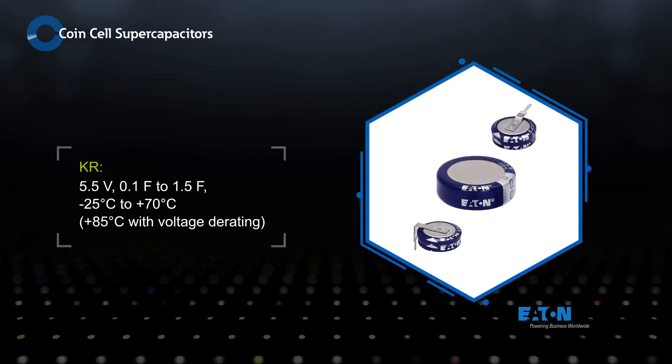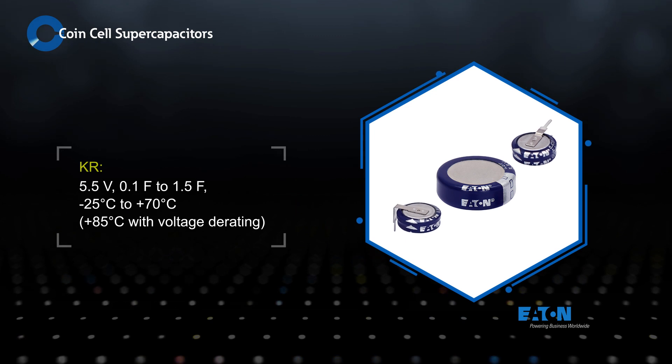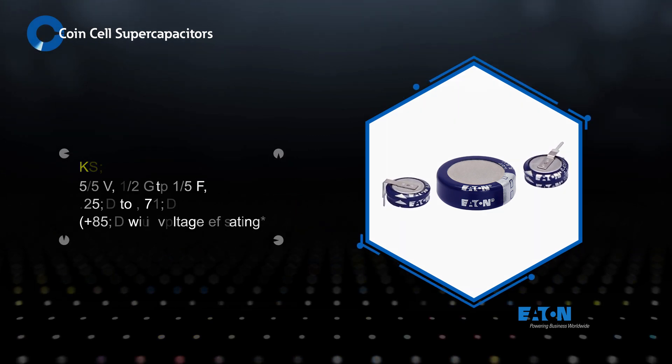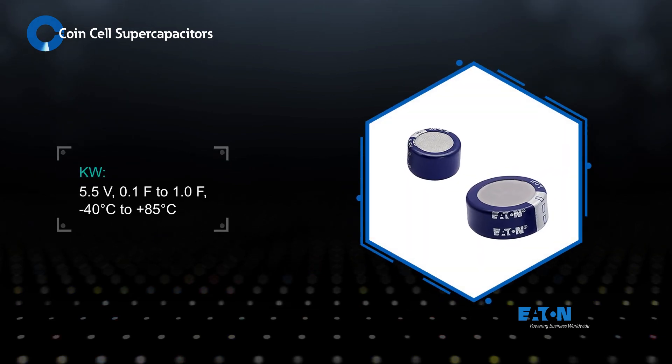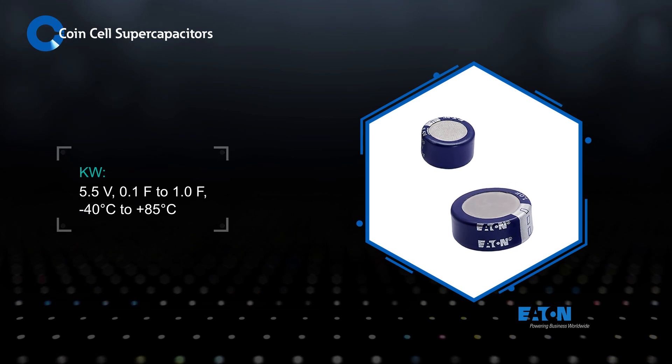Eaton KR supercapacitors are rated at 5.5 volts and offered with capacitance values from 0.1 to 1.5 farads in an operating temperature range up to 70 degrees Celsius. KW supercapacitors extend the operating temperature to 85 degrees Celsius with capacitance values up to 1 farad at 5.5 volts.